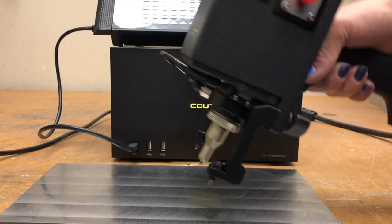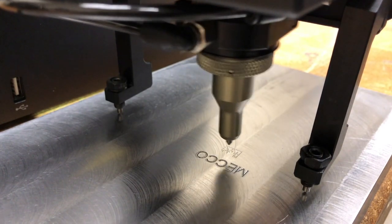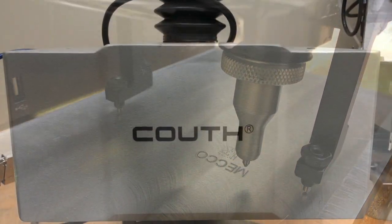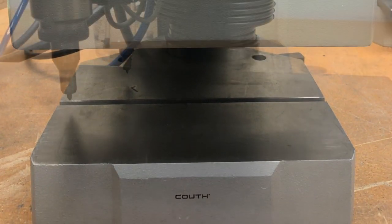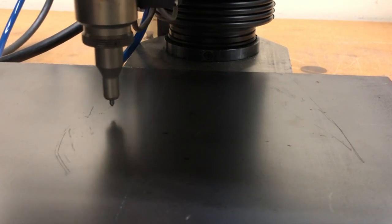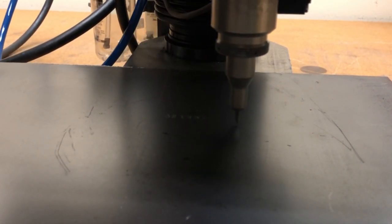For standalone units, you can mount these to a column and base, or for larger parts you can use a portable version. For larger marks, our standard series offers the same benefits as the Superfast series. It travels on both an x- and a y-axis so you can get a bigger marking window.